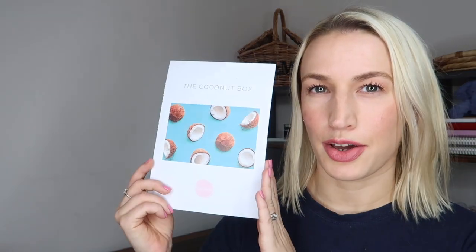Every month we have a theme — this month's box theme is the Coconut Box, which sounds promising because I love coconut. As usual it comes in a magnetic cardboard box with a little ribbon, brilliant for gifting or storing things. It always comes with tissue paper and a little sticker. With the monthly box, we tend to get a sweet treat, maybe a beauty item, and a lifestyle item — that's roughly how it goes.